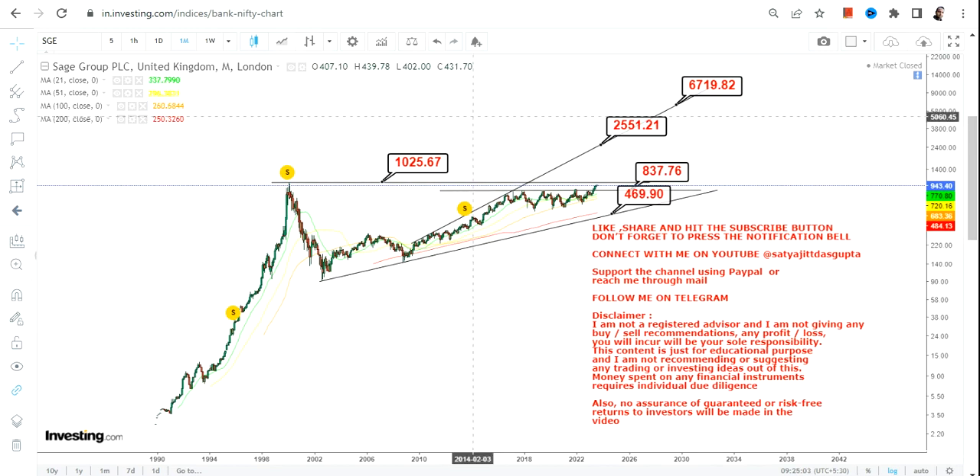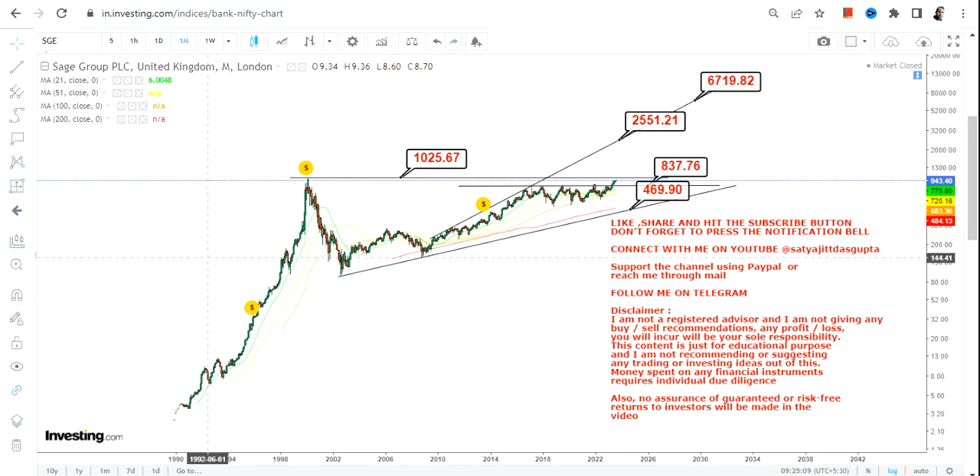This is something we are going to look at after the breakout, but don't try to time it. Let's wait for the breakout to happen and then think about what you want to do. So this is the end of the video, thanks for watching.